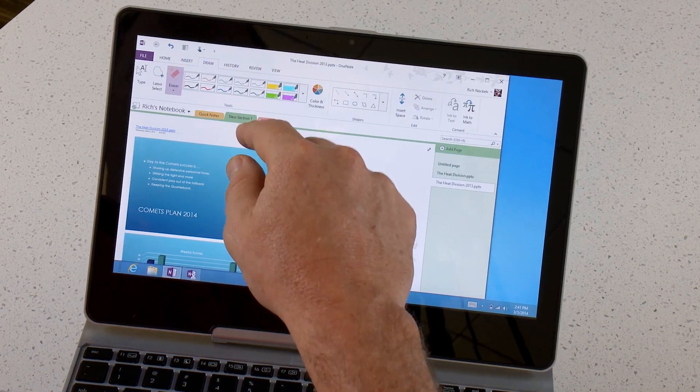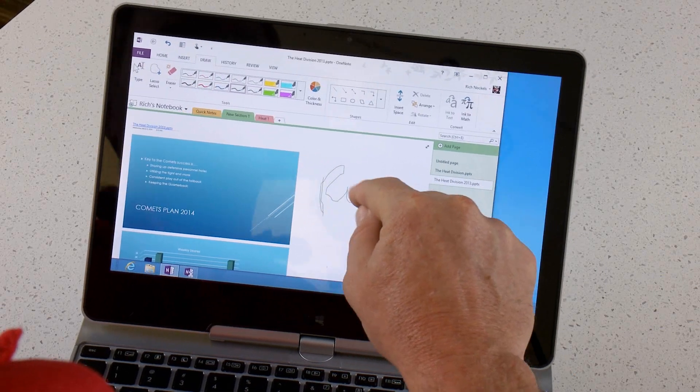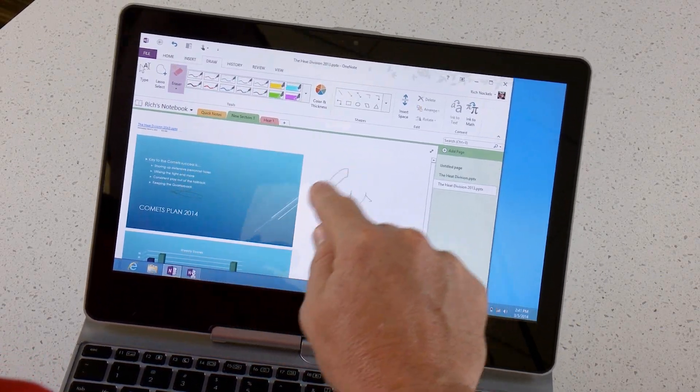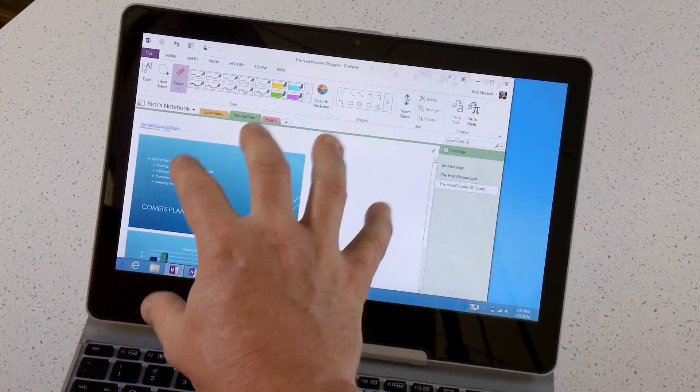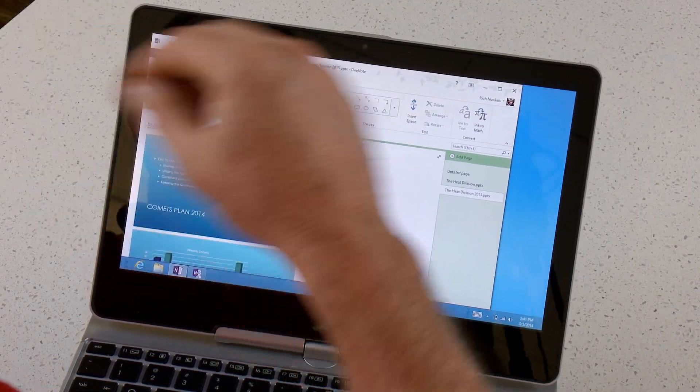I can go into my draw tool, select my pens, make notes on the right-hand side, make underlines. If I wanted to erase any of it, I can erase that. So you can see the advantage of being able to take notes right on your PC rather than using pen and paper.